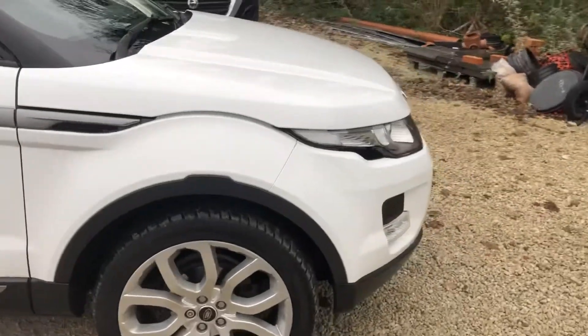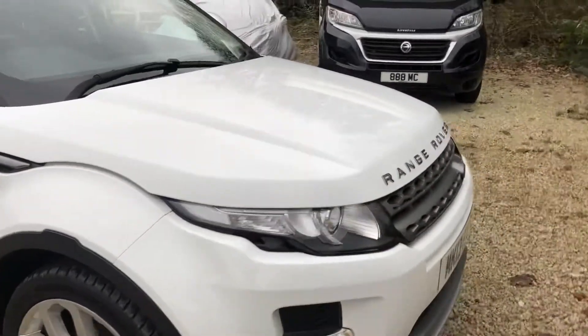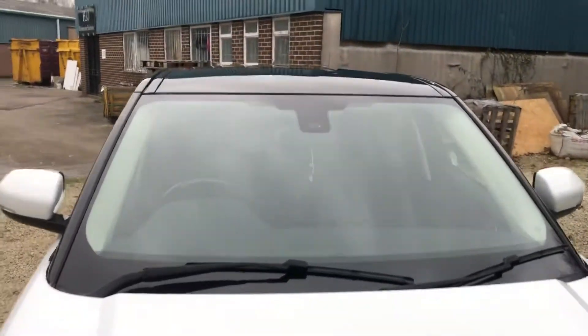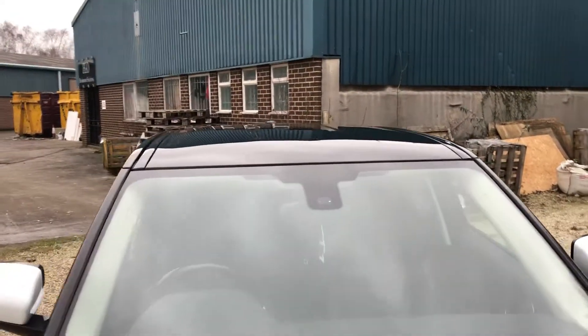As you can see, very nice condition. It does have a couple of age-related marks, but nothing that jumps out. It's got the black roof as well, which looks stunning.